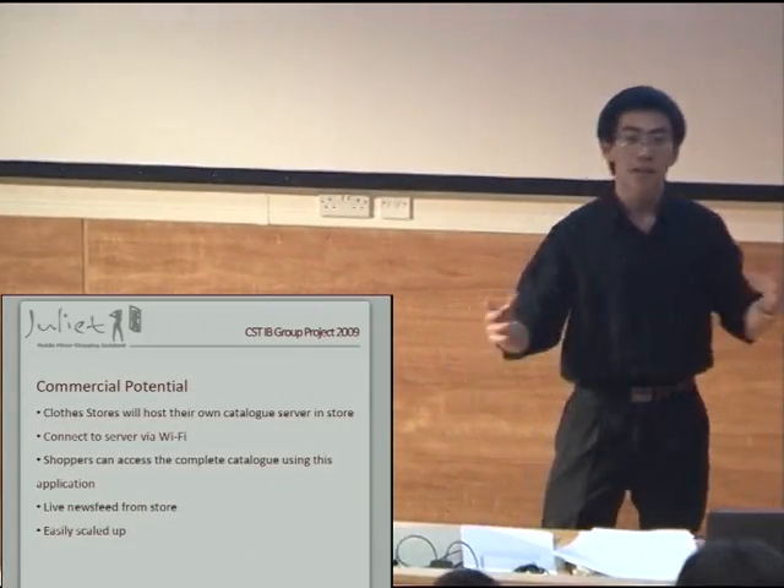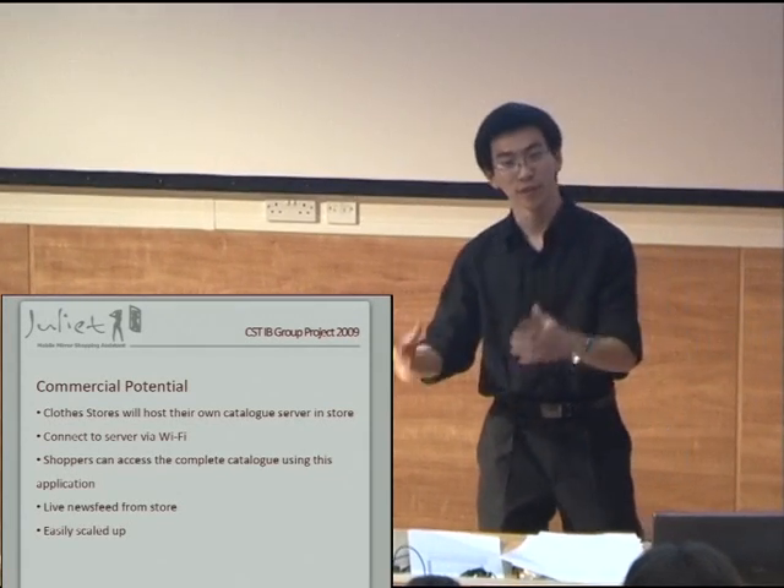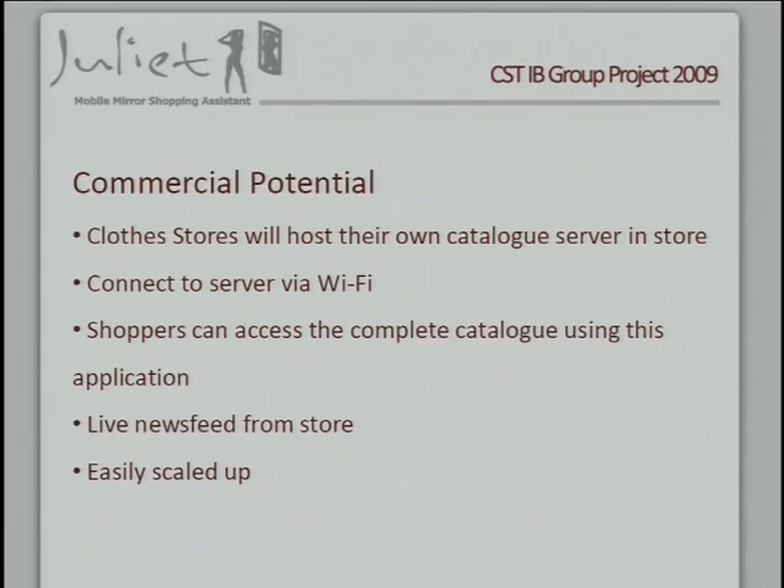In the commercial world, each clothes store will host their own server to which our application can connect. Their customers can come in and visualise themselves wearing any of the items they find in store. Additionally, the store can send a live news feed directly to our application, informing customers of new and exciting offers. From the outset we've designed our system to be scalable, to work with stores of all sizes.